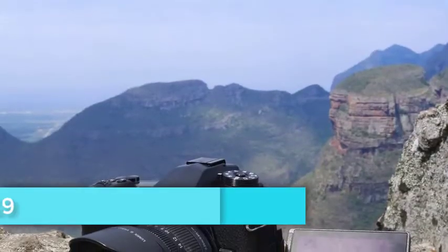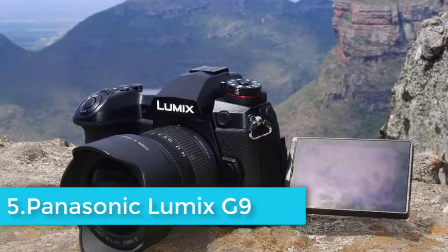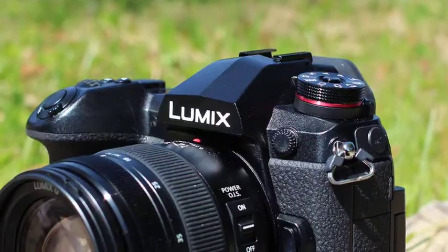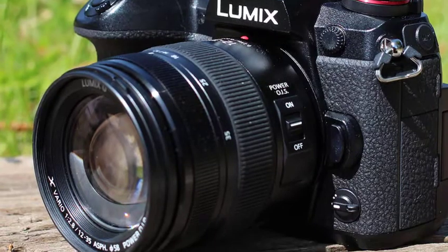The G9 inherits the 20.3MP micro four-thirds sensor from the GH5, and this has no optical low-pass filter. The image processing engine is the same as the GH5's, but Panasonic says the processing itself has been improved.